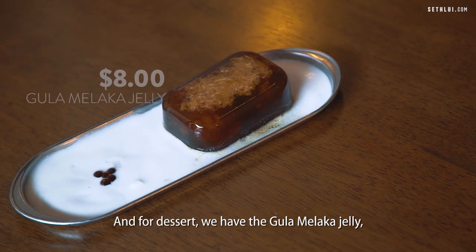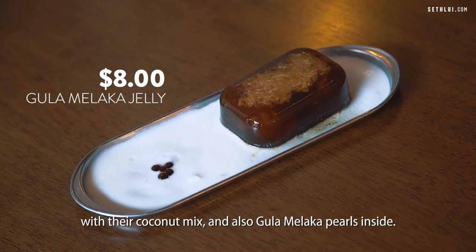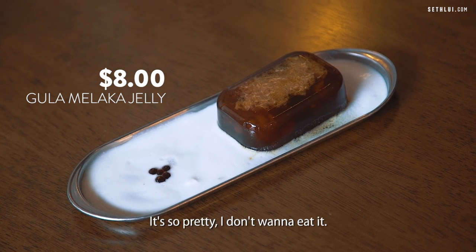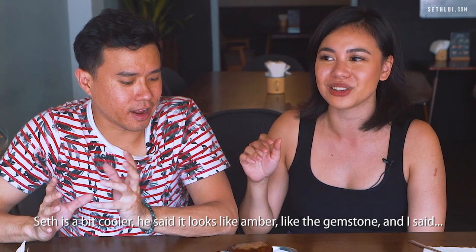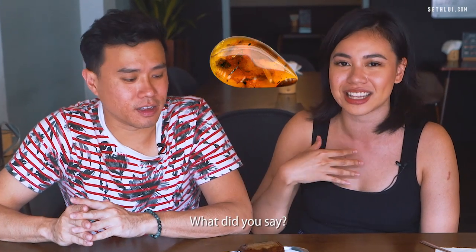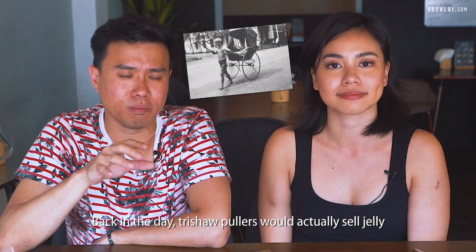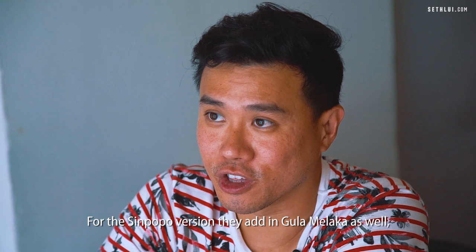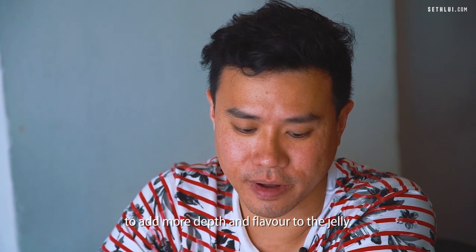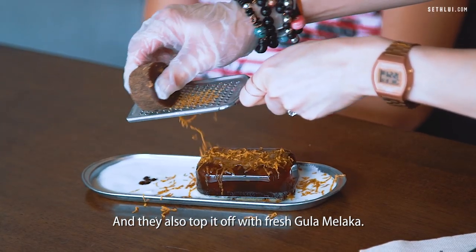For dessert we have the gula melaka jelly with their coconut mix and gula melaka pearls inside. It looks so pretty — I don't want to eat it! Back in the day, ice cream coolers would actually sell jelly out of their little carts. For the Simpopo version, they add in gula melaka to add more depth and flavor to the jelly, and also top it off with fresh gula melaka.